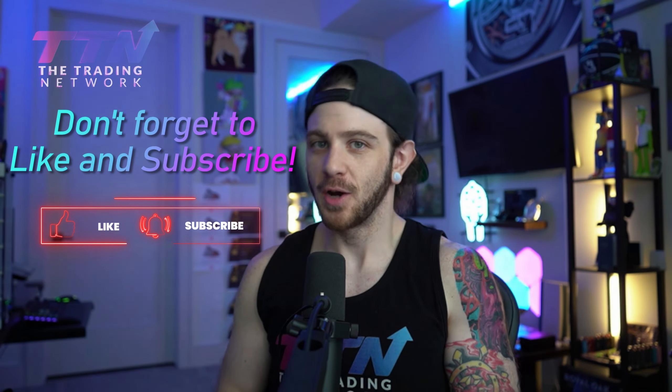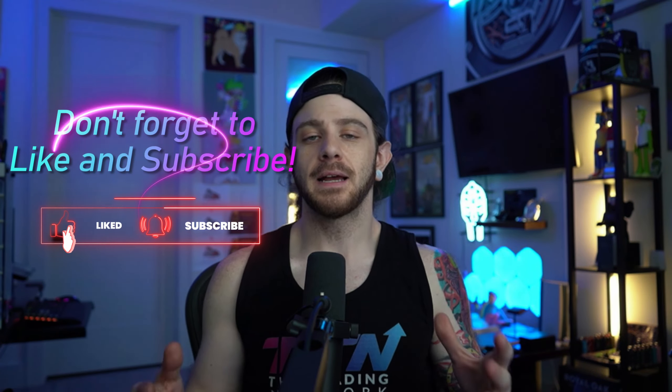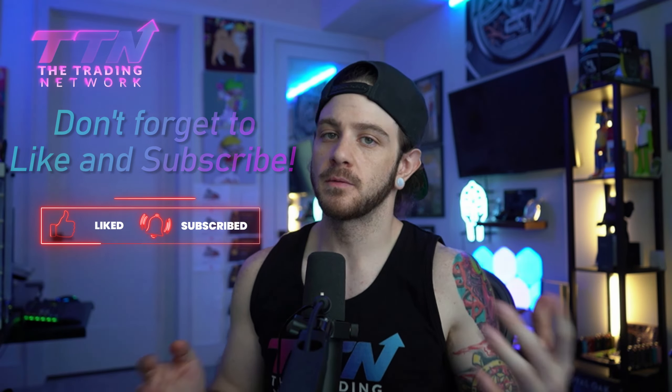What's up, traders? Zach here from The Trading Network. I hope you guys are doing well. I got some amazing feedback, first and foremost, from my most recent video where I am talking in a similar style, just straight one-on-one to the camera like this. No charts, no presentation, nothing. So based on your guys' feedback, I'm going to do another video similar to that style.